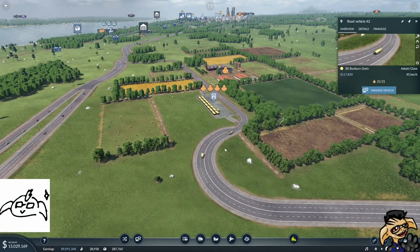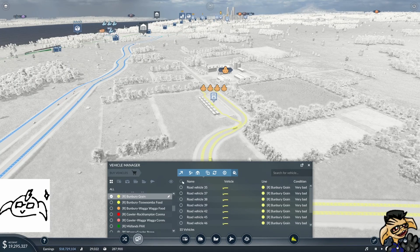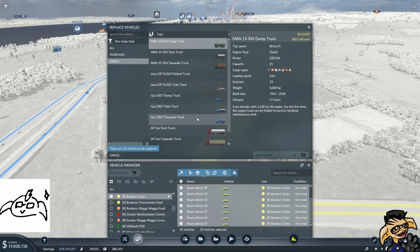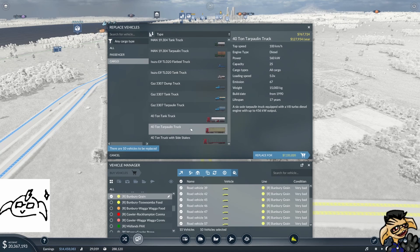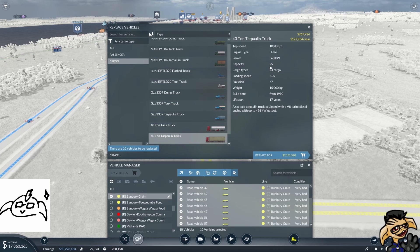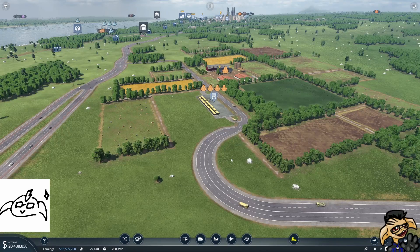We've got these things here — we've got the big MAN dump trucks. Manage vehicles, replace. We've got a couple of bigger sorts which go from 21 capacity to 25 capacity, but they're a lot more expensive a year. Probably not worth it.